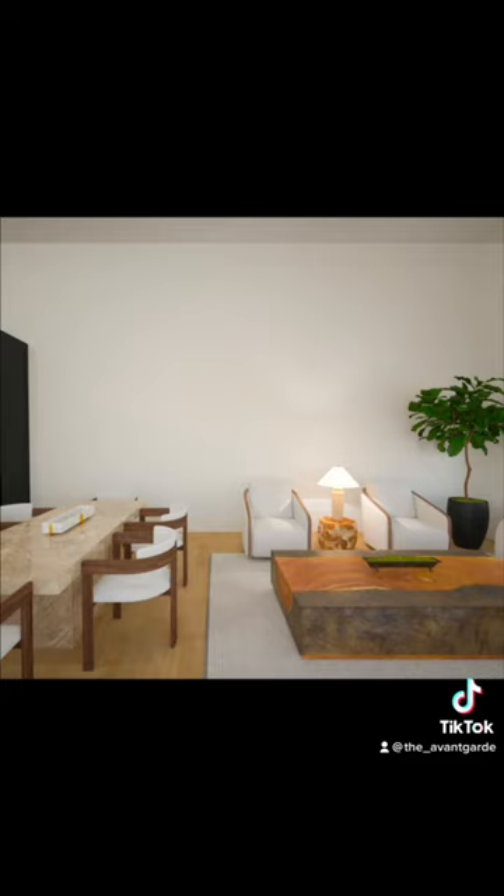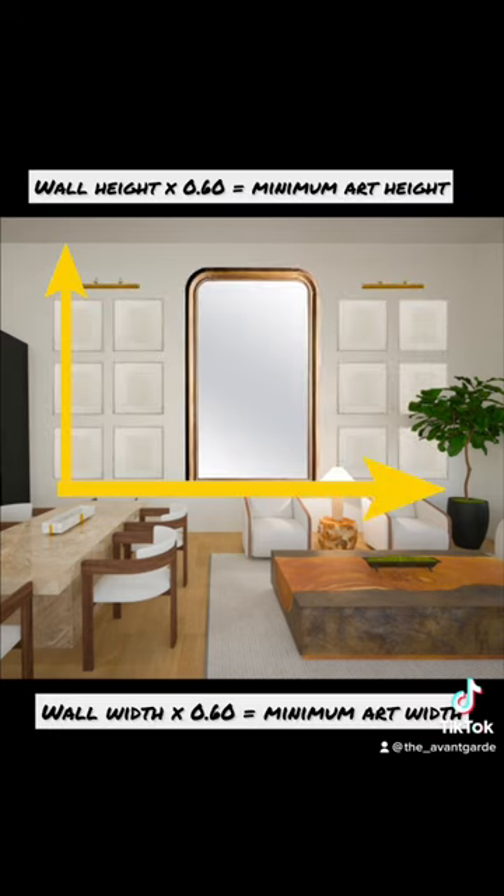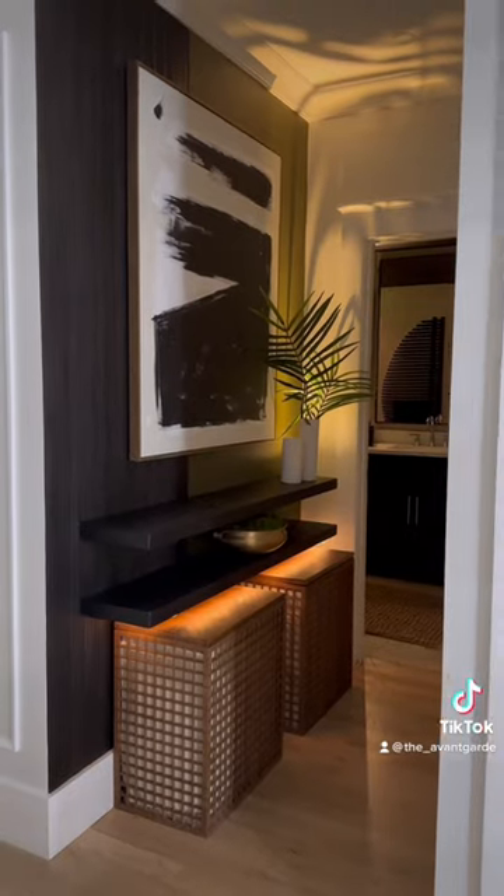The way to getting it to look right is by measuring the height and width of the wall space above your furniture. Ideally, your art or collection of pieces should make up 60 to 75% of those measurements. And here is a real life example of the difference it can make.